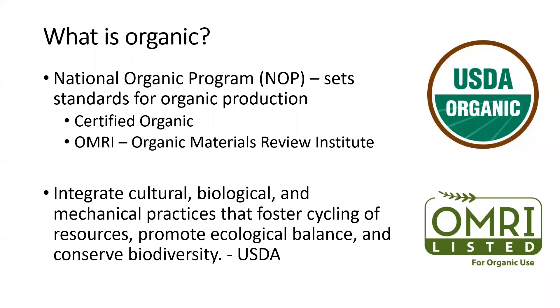So first off, what is organic? The National Organic Program was set up and they kind of set the standards for organic food production in the United States. They are in charge of that certified organic symbol you see — there are certain rules and regulations that have to be followed in order for something to be considered organic, and the National Organic Program is in charge of setting those standards.